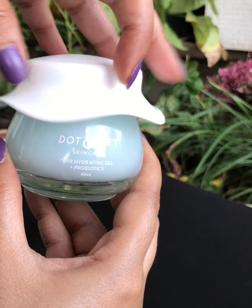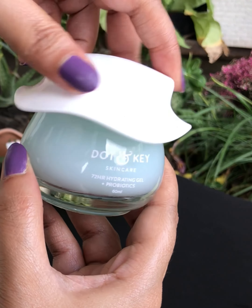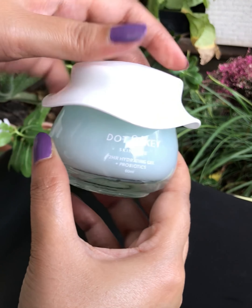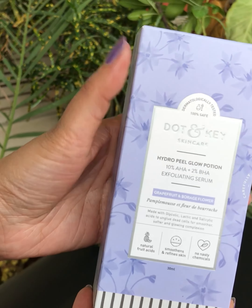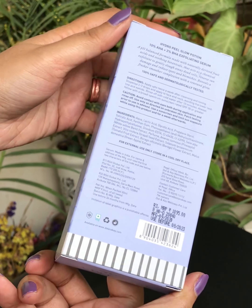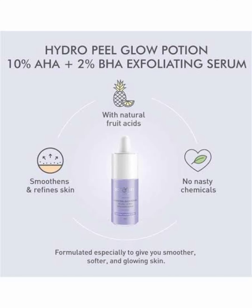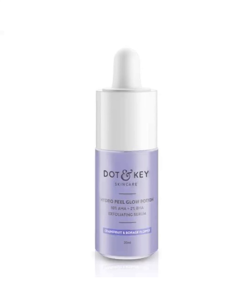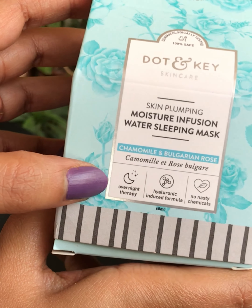Honestly, I had to replace this moisturizer with another one in the winters. But in summers and monsoon season, this is just perfect for my oily skin. It might also suit younger skin in winters if you have oily skin. The next product is the 10% AHA plus 2% BHA Exfoliating Glow Hydro Peel Serum. As claimed by the brand, it's an alternative to expensive clinical skin peeling treatments for supple, fresh, and bright skin. The powerful combination of glycolic acid, lactic acid (AHA) and salicylic acid (BHA) gently peels away dead skin cells to reveal new, younger-looking skin. I would suggest avoiding it if you have sensitive skin.